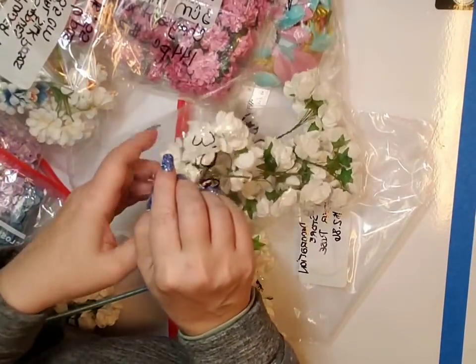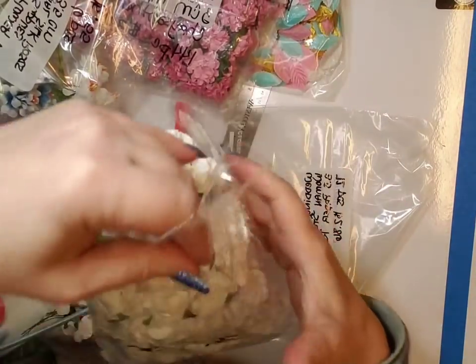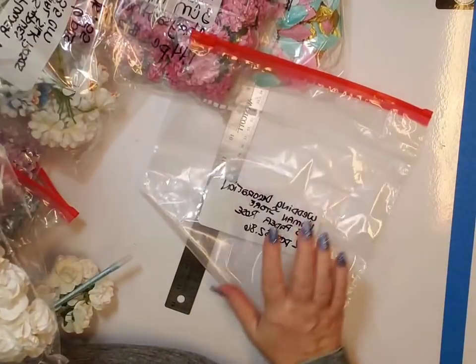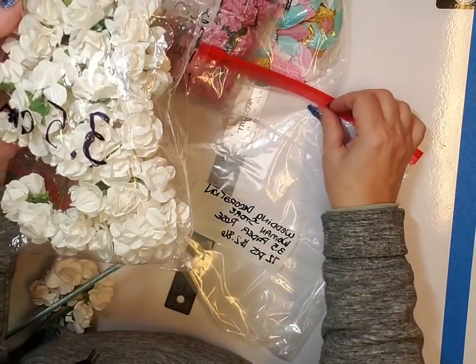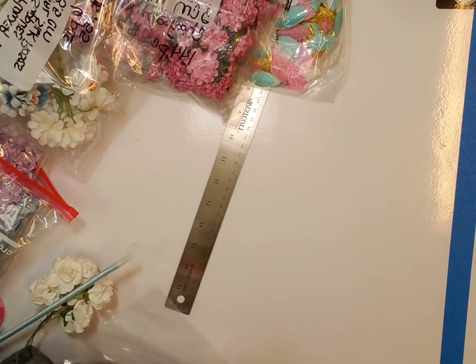I did want to go ahead and show this to you. These are 3.5 centimeters — they are larger than the other ones. Again, 72 pieces for $2.86, and I will link that down below.